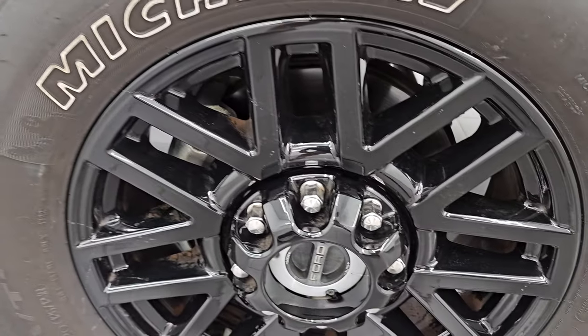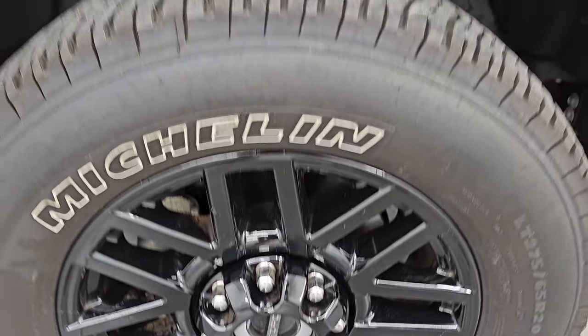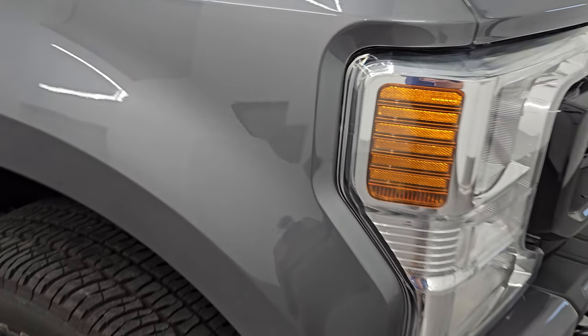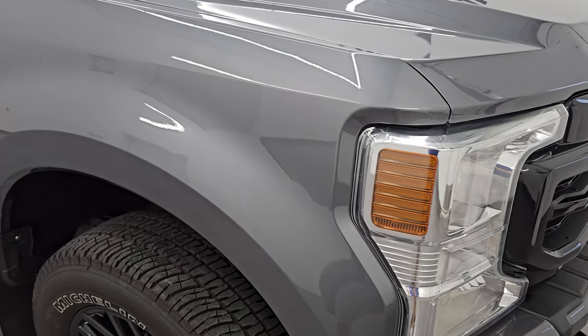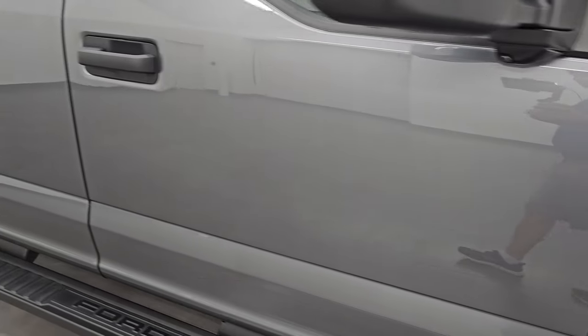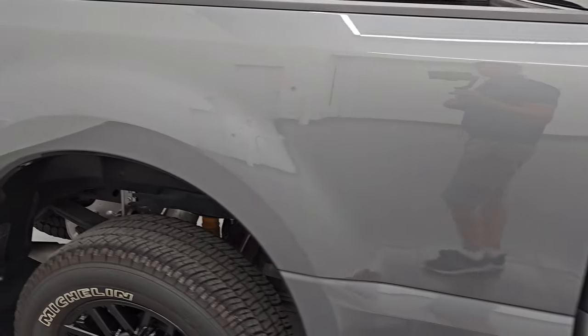The passenger side front fender is in excellent condition as well, and the passenger side front wheel has no major scuffs or scrapes. Carbonized gray metallic came out in 2021 — it has a lot of metal flake to it, a little bit lighter than the old magnetic gray, but still a really good looking color. As you go down this side of the 2022 Ford F-250, take note of how clean the body is and how reflective and mirror-like that paint is.